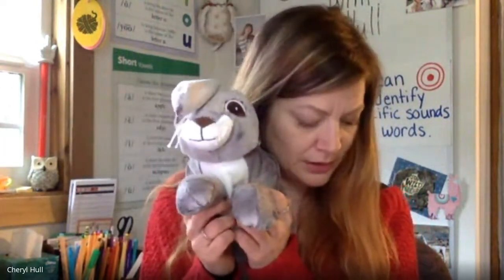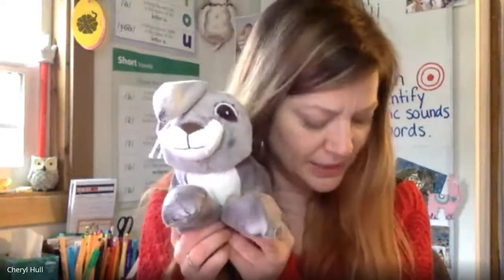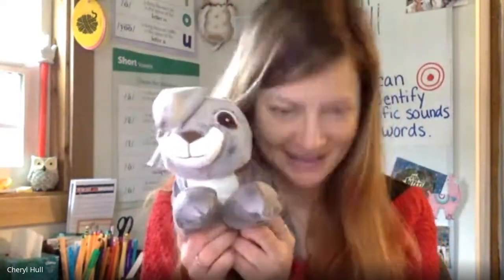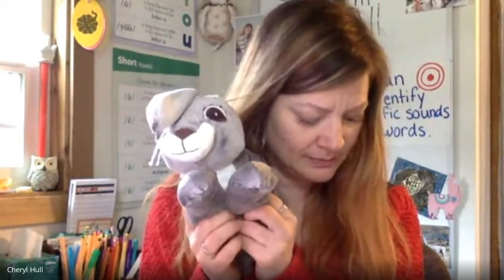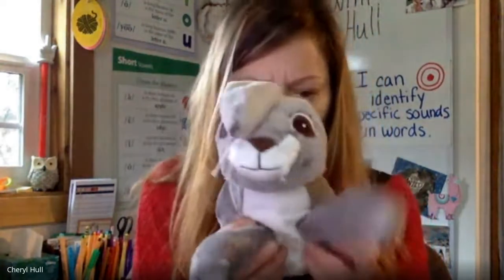Let's try another word. Task. Where do you hear a blend sound? At the end of the word. That's right, we hear sk at the end of the word. Let's do another one. Drinks. Where do you hear a blend sound? I think it's the beginning. You're right. Drinks — dr is the blend sound at the beginning of the word. Awesome job identifying where you hear a blend sound in a word.